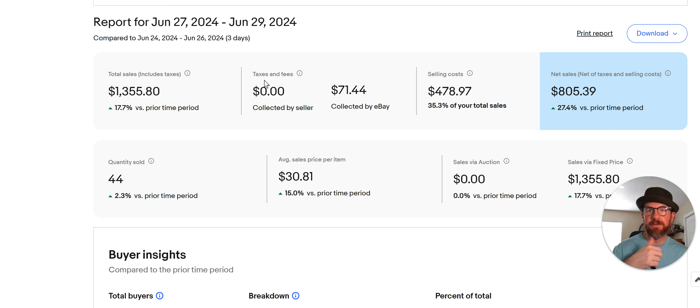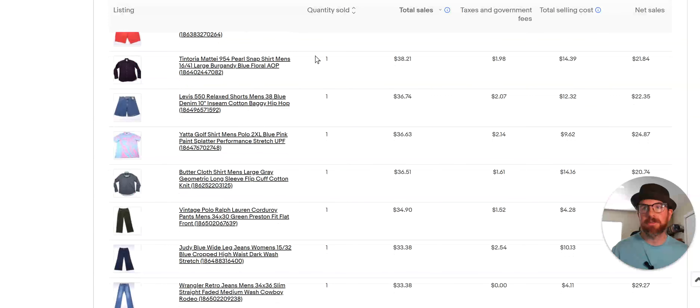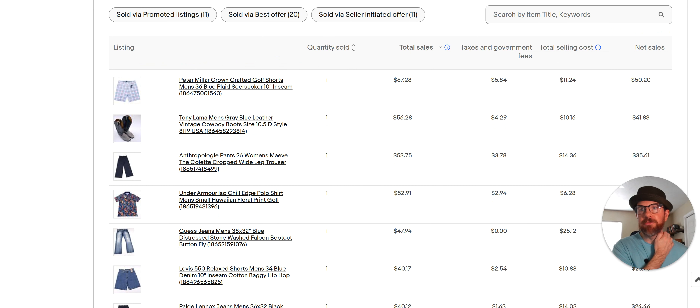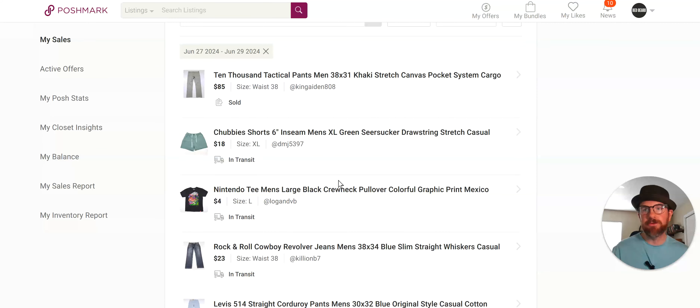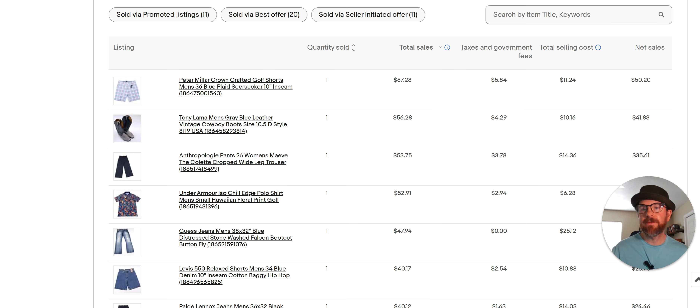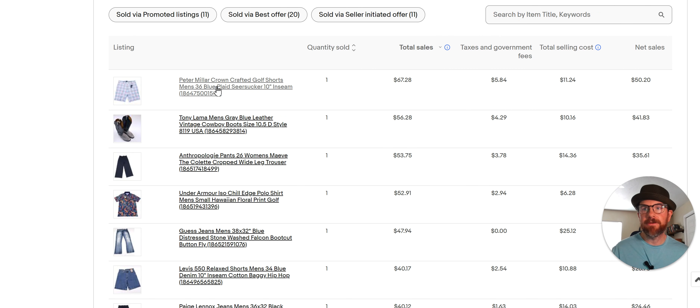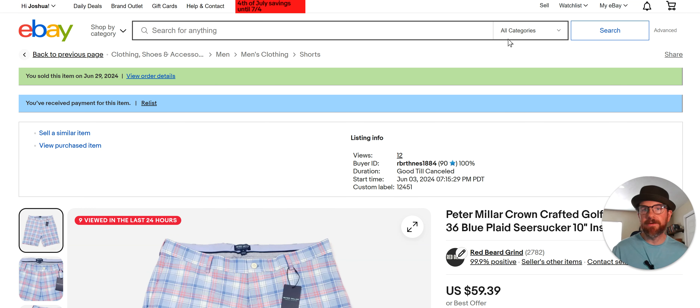If you like this type of stuff, don't forget to hit that subscribe button and do the thumbs up thing. I'm going to cover the top 10 or so from eBay, and then I'm going to jump over to Poshmark and go over a few of those sales — six of them. Let's do this. I'm going to do it fast so I don't waste your time. You can get the information you want and then get out of here.